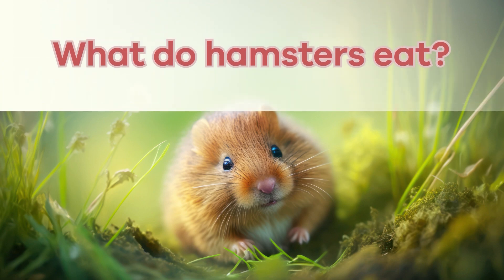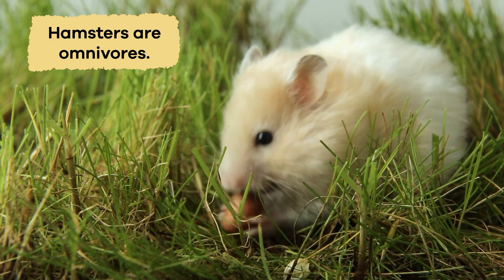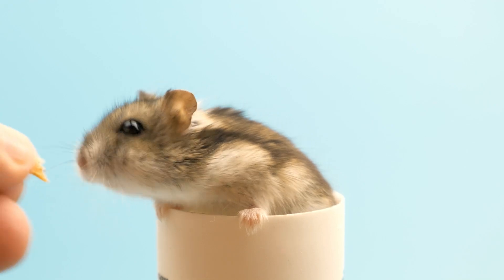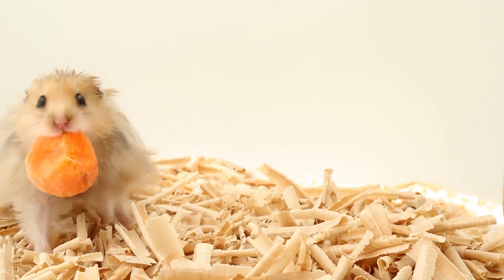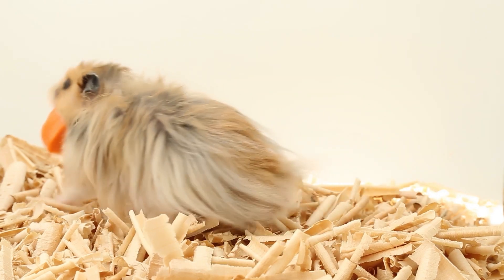What do hamsters eat? Hamsters are omnivores, so they enjoy a varied plant and animal matter diet. They munch on seeds, grains, fruits, and even small insects in the wild. When kept as pets, they eat pellets, which provide essential nutrients to keep them healthy and strong. Additionally, fresh fruits and vegetables, such as carrots, broccoli, and apples, make tasty snacks.